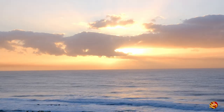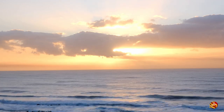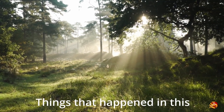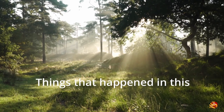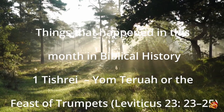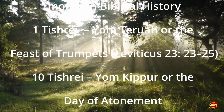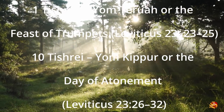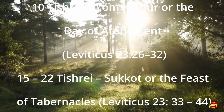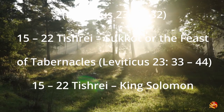Tishri also has the last three high holidays: Yom Teruah, Yom Kippur, and Sukkot. Things that happened in this month: 1 Tishri — Yom Teruah, or the Feast of Trumpets (Leviticus 23:23-25). 10 Tishri — Yom Kippur, or the Day of Atonement (Leviticus 23:26-32). 15-22 Tishri — Sukkot, or the Feast of Tabernacles (Leviticus 23:33-44).